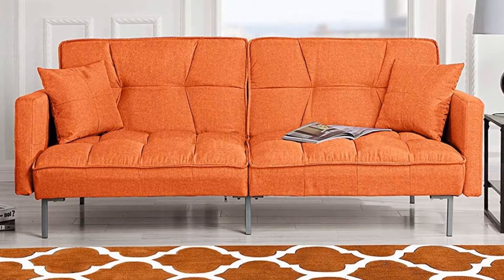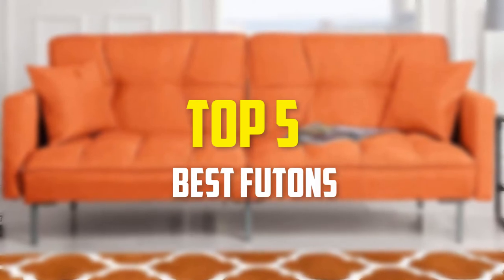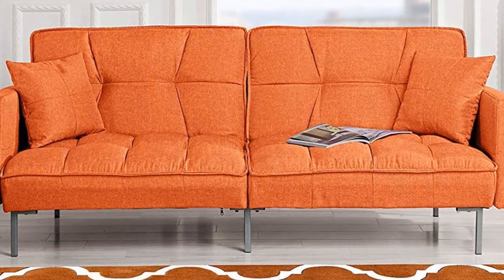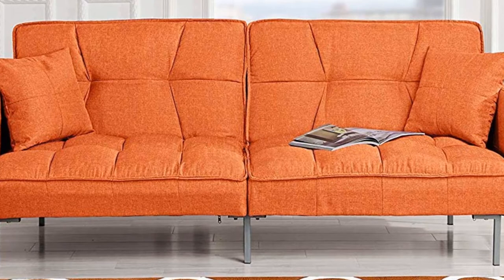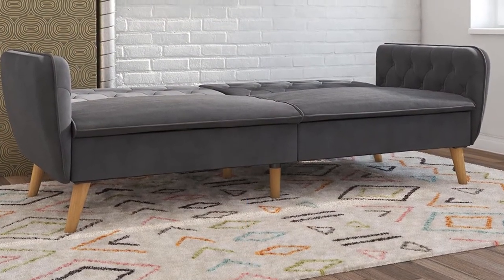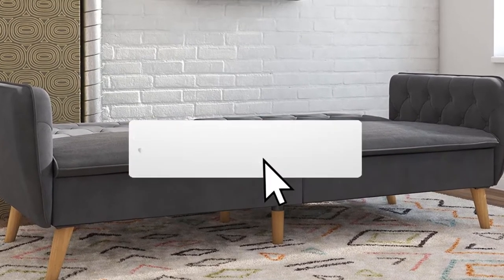In this video we're going to be checking out the top 5 best futons available on the market for their true quality. This list is based on personal opinion and hours of research, covering popularity, quality, price, durability, and user opinions. For updated pricing, check the description below, and subscribe for more reviews.